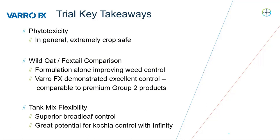In terms of key trial takeaways, there are three parts. First, phytotoxicity: VarroFX is extremely crop safe, very comparable with other Group 2 products in the marketplace. Second, wild oat and foxtail comparison: the formulation alone is improving weed control, and VarroFX demonstrates excellent control of wild oats, comparable if not slightly better than other Group 2 products available today. Third, tank mix flexibility: we are seeing superior broadleaf control with all of our tank mix options, and we are very excited about the potential of VarroFX and Infinity for controlling kochia across Western Canada.